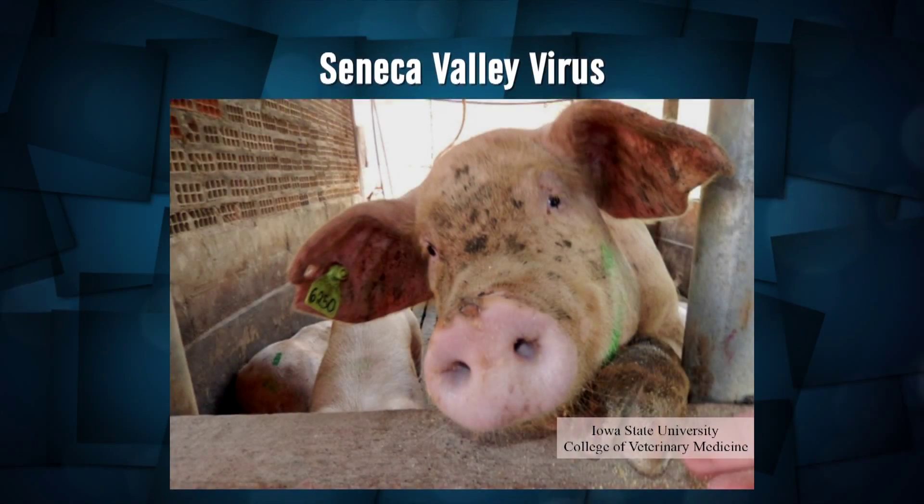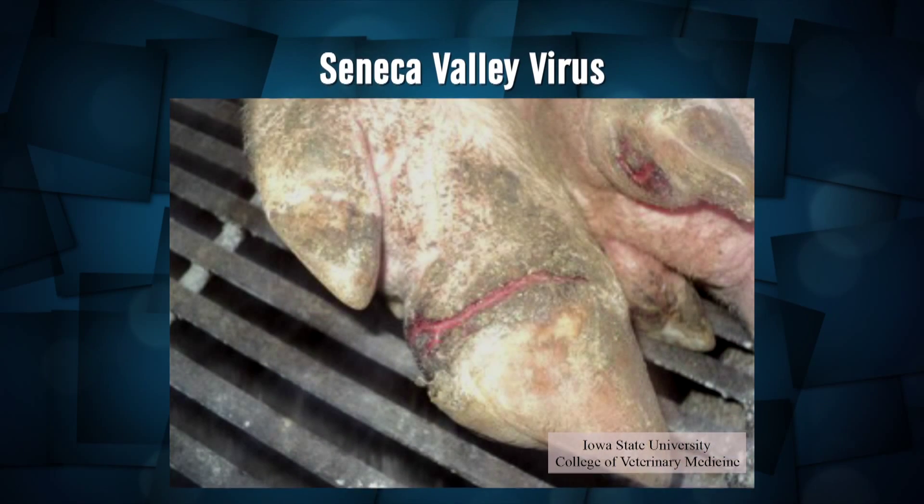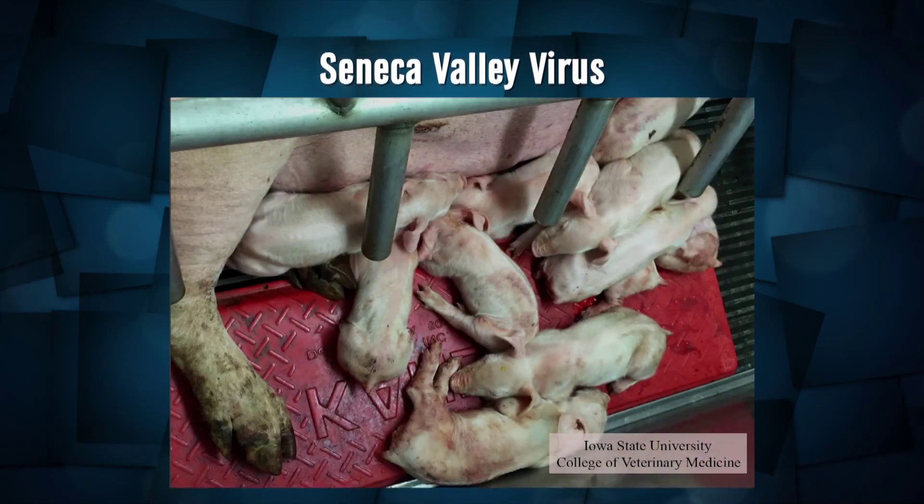What does the producer need to look for on his or her operation that shows signs of this problem? You're going to want to check your pigs. Finishing pigs and sows may show lameness. They may have lesions on the snout or the mouth. They may go off feed a day or two. In young pigs, it's been reported to cause diarrhea and an increase in pre-weaning mortality.